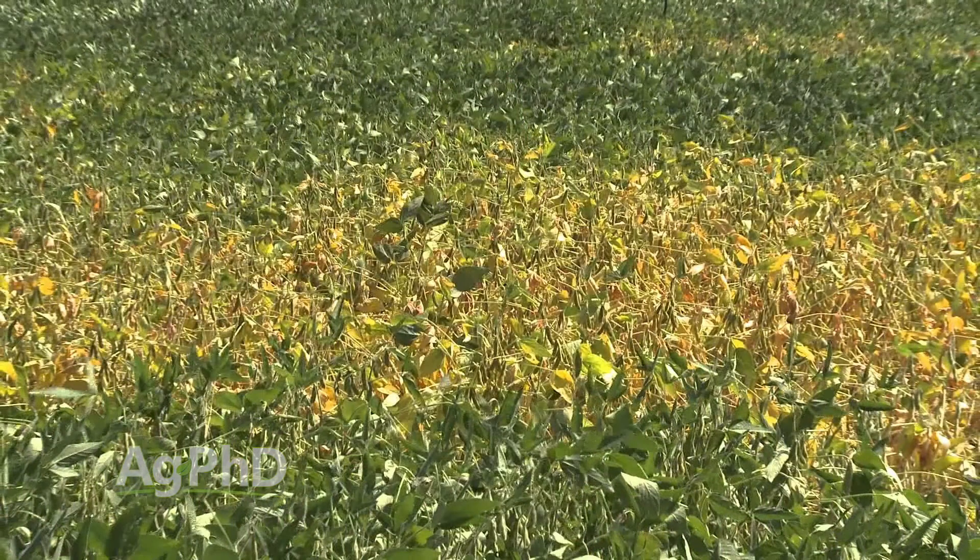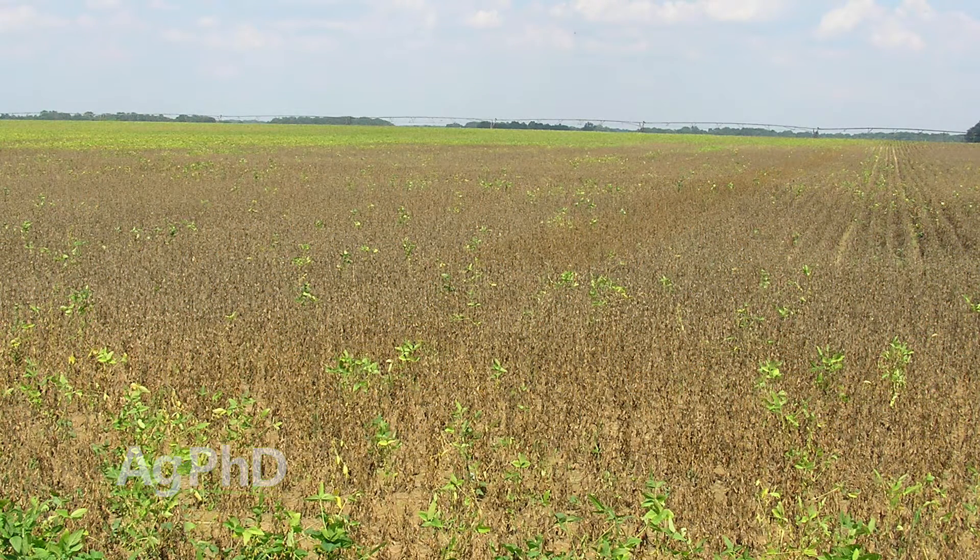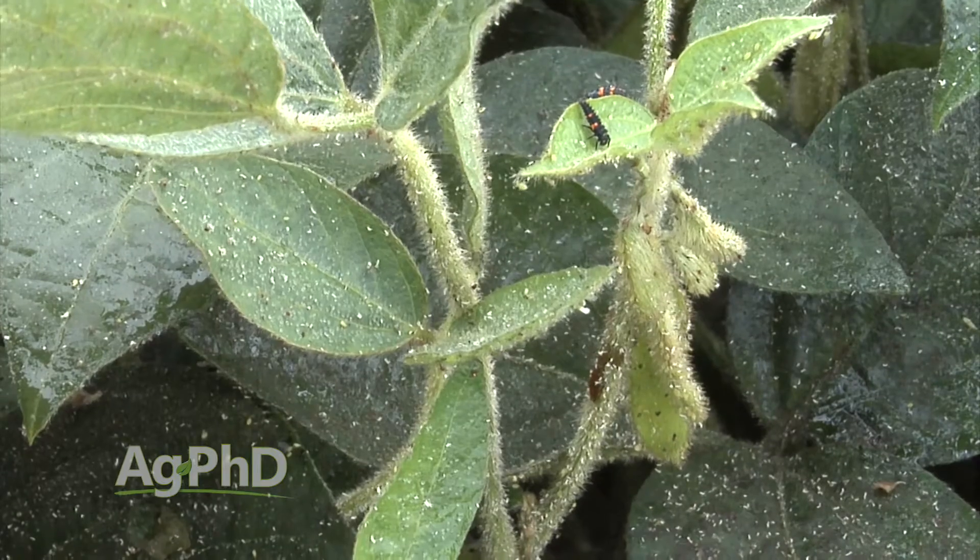Many times on our farm we've seen more incidents of charcoal root rot any time we've had aphids. We can track it right to the field — where we got more aphids before we were able to find them and get it treated, we now see charcoal root rot in that particular area. So I'm concerned not just about yield loss from aphid feeding, but also about the disease that enters through those wounds.